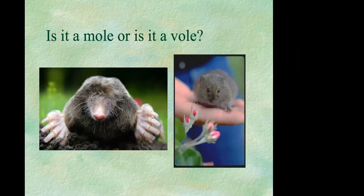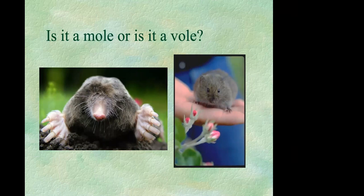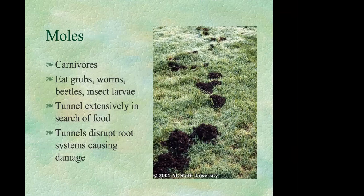We get a lot of questions about moles and voles. Many people don't know there's a difference — they see tunnels and assume moles — but control of each is different, so it's important to know which one you're dealing with. Moles are primarily carnivores, which means they're not eating your plants. Moles are actually eating grubs, worms, beetles, and insect larvae living in your soil. They tunnel extensively every day in search of food, and while plant root systems can be disrupted by tunneling, mostly people just dislike the appearance of the tunnels in their lawns and gardens.